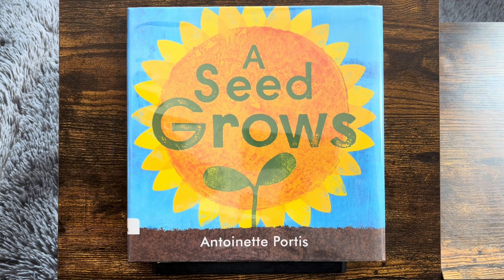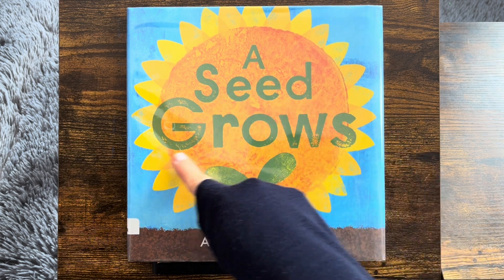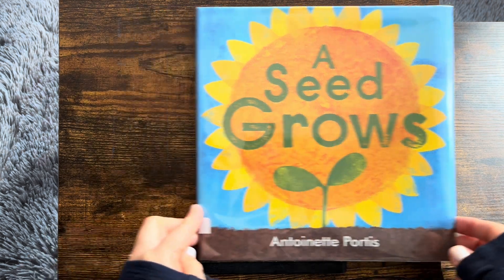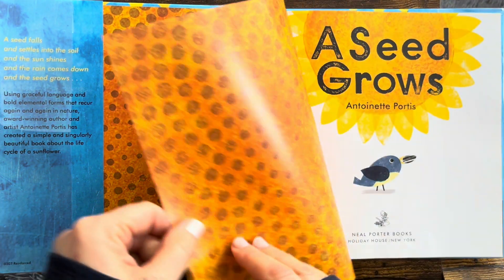Hi! Thank you for reading with me. We're going to read A Seed Grows by Antoinette Portis. This is a fun one. We're going to actually grow with the seed.